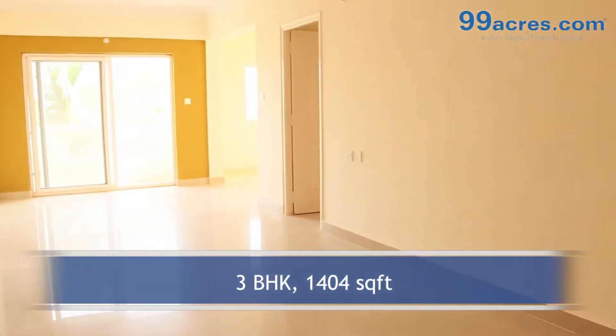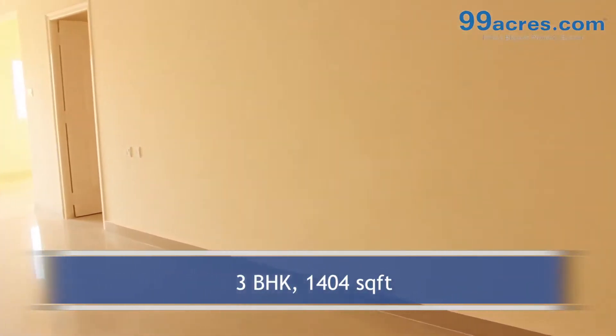This is a 3 BHK flat with a built-up area of 1,404 sq. ft.